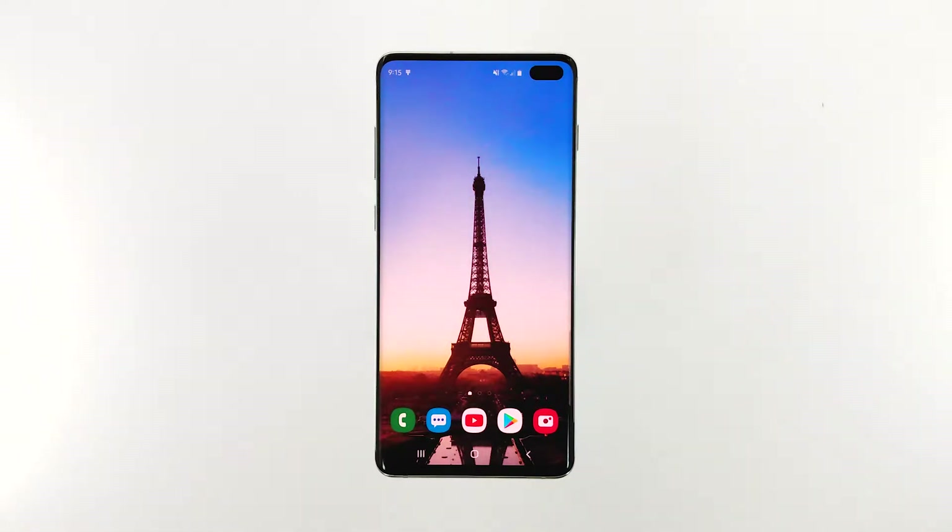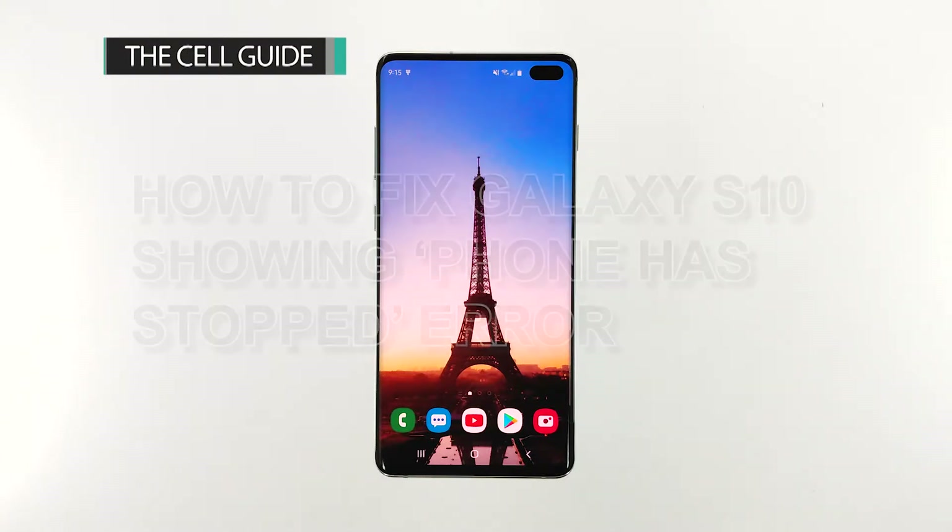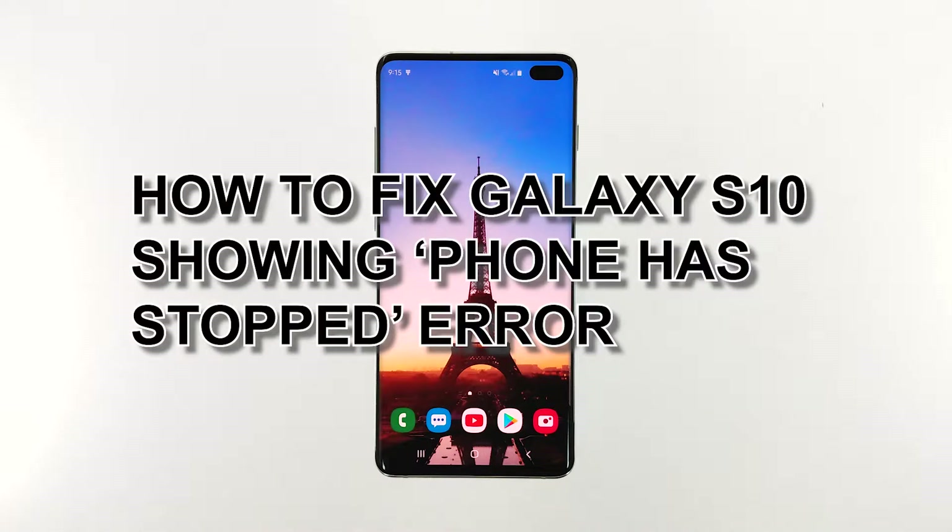Most of the time, this problem is only with the app, but there are also times when it's a sign of a firmware issue. The best thing you can do is troubleshoot your phone to determine what the problem really is and why it's happening. Hi, this is Felix from thecellguide.com, and in this video I will teach you how to fix your Galaxy S10 that keeps showing the 'phone has stopped' error.